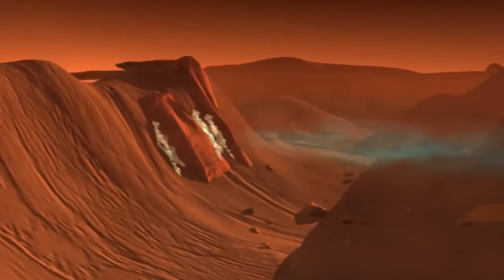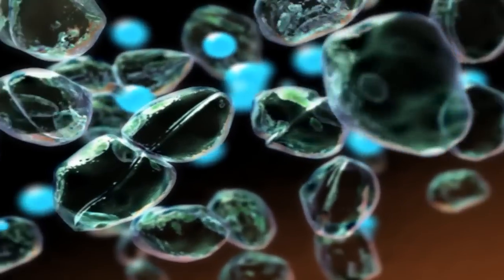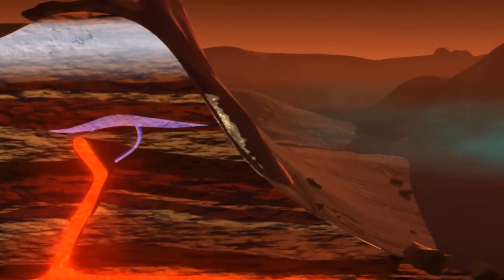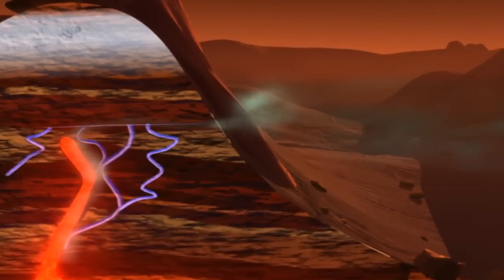At this point, we don't know the origin of this methane. It could be biological — from methanogenic bacteria deep in the subsurface releasing methane. But there are non-biological explanations as well, such as water-rock interactions in the subsurface, which could also produce the methane signals that we're seeing.